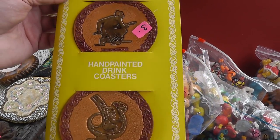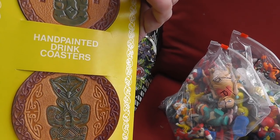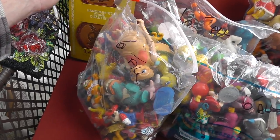Still in the pack — some Tiki coasters. Tiki stuff always does well. These came all the way from New Zealand. Three bucks for the whole pack — can't go wrong.